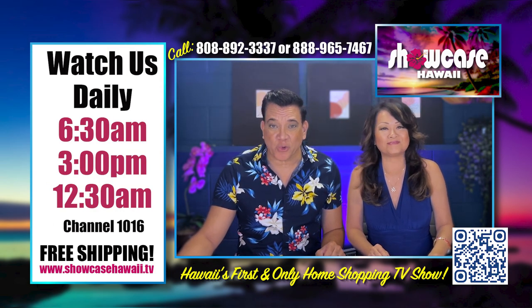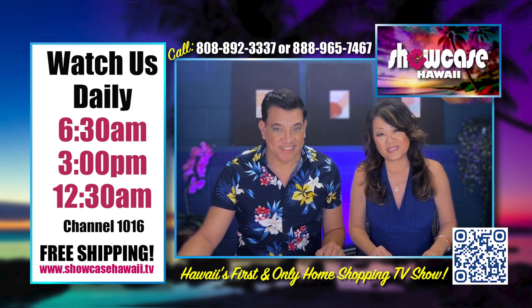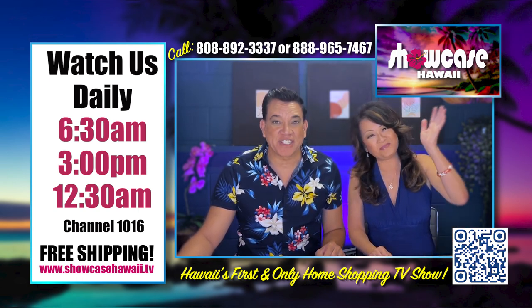We hope you're able to get in on one of these great deals today. The ordering process is so fast and so easy — log on to showcasehawaii.tv. Thanks for watching. Bye for now.